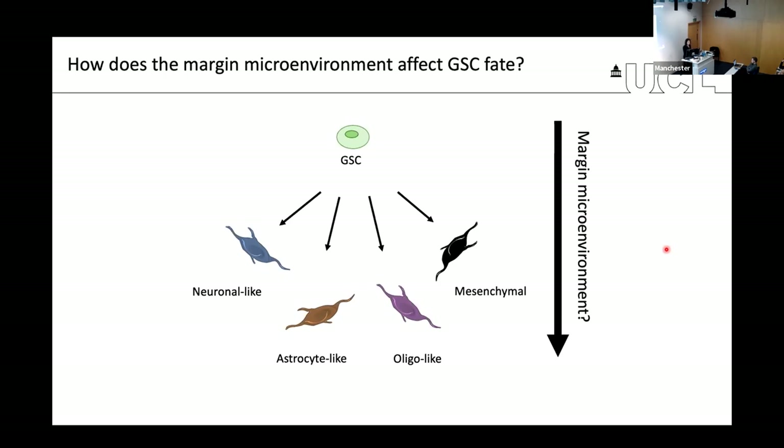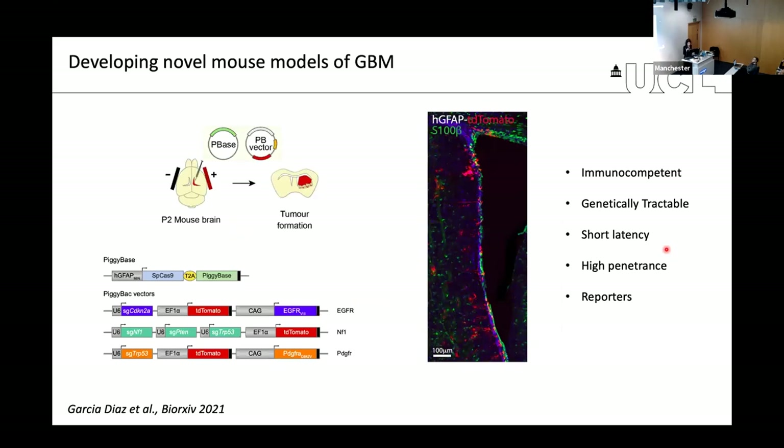One problem when studying infiltration and the margin of the tumor is that it's quite difficult to study this region from patient material, because by definition this is the part of the tumor that is not resected from the brain of patients. It's not accessible for researchers, and it's also highly contaminated with normal brain cells, making it difficult to know with certainty if you're looking at tumor cells versus normal cells.